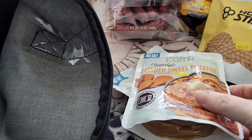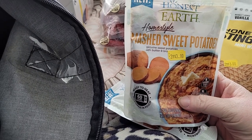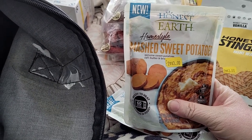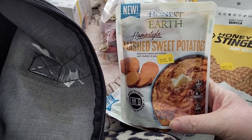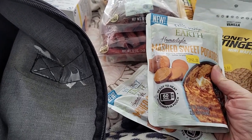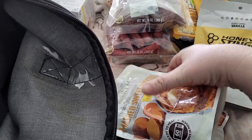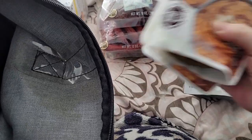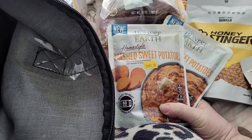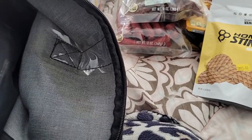I picked up some Honest Earth Homestyle Mashed Sweet Potatoes — two for $3. It's already mashed up, ready to go — just heat for 60 seconds in the microwave pouch. That is awesome. Until I can get some fresh ones from the farmer's market, which hasn't started yet.